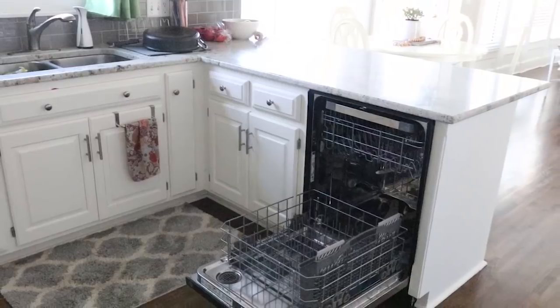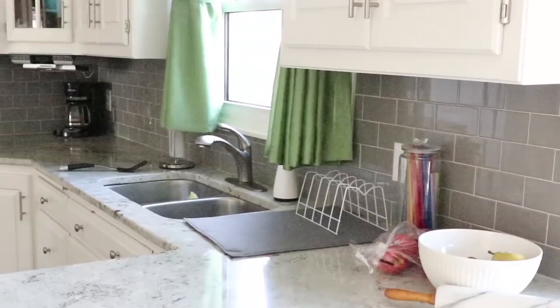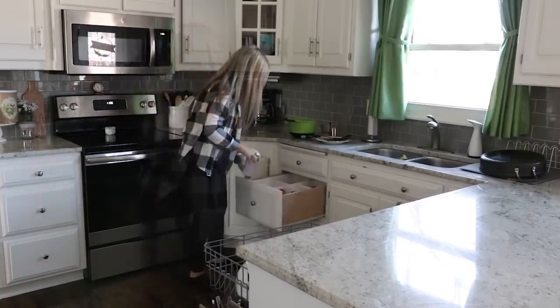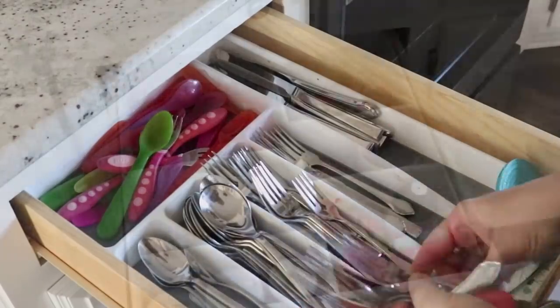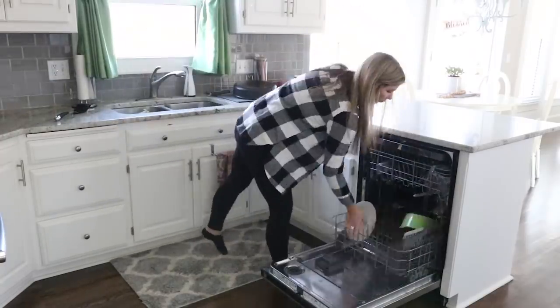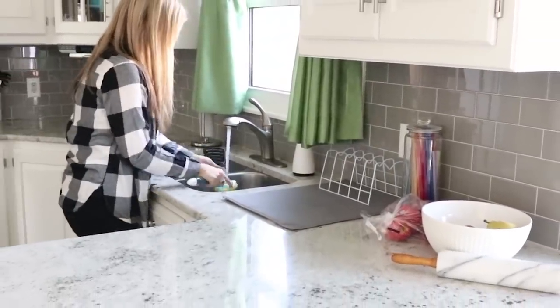Tip two: when I get up in the morning, I get the kids ready for school, they leave, and then I spend five minutes cleaning up my kitchen. I feel like it's worth it to spend that time to get my kitchen in order. I put away breakfast dishes, I unload the dishwasher if it needs to be unloaded, and I wash any dishes that need to be washed by hand. It really starts the day off right.